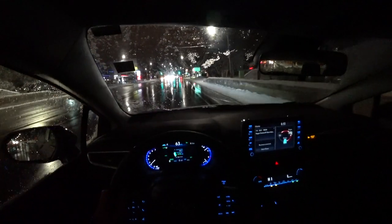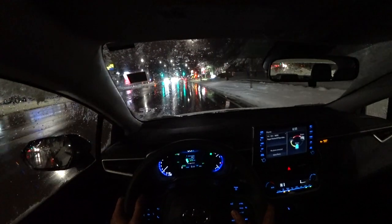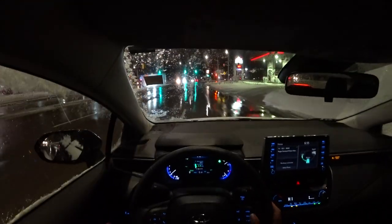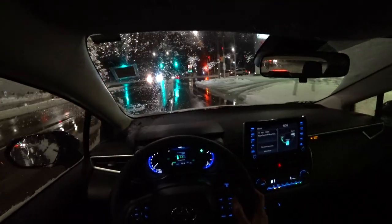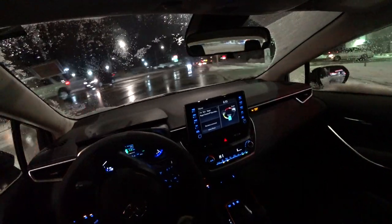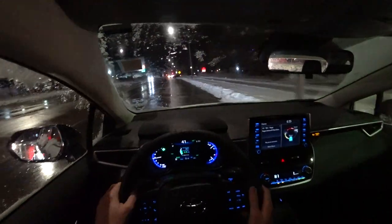This Corolla also features brake torque vectoring. Coming up to a turn, it will brake the inside wheels and send more power out to the outside wheels. You can easily do tight turns like that.